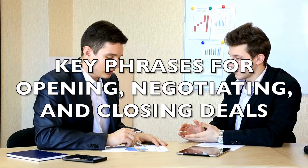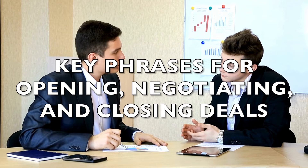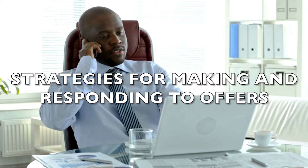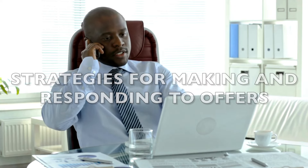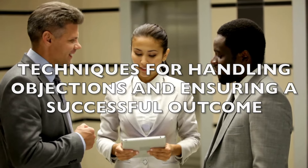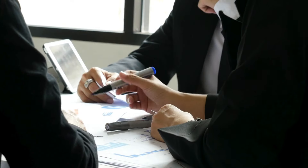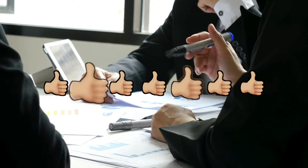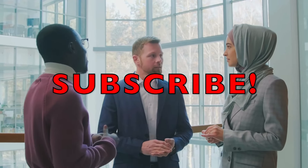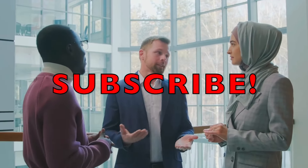Let's recap what we've covered today: key phrases for opening, negotiating, and closing deals; strategies for making and responding to offers; and techniques for handling objections and ensuring a successful outcome. Thank you so much for watching. If you found this video helpful, please give it a thumbs up, and don't forget to subscribe to Learning English Pro for more professional English lessons.